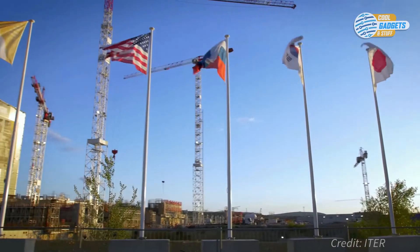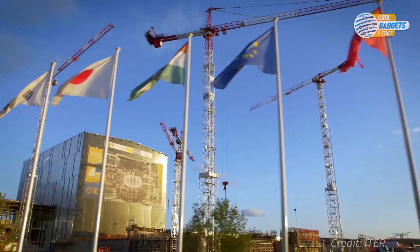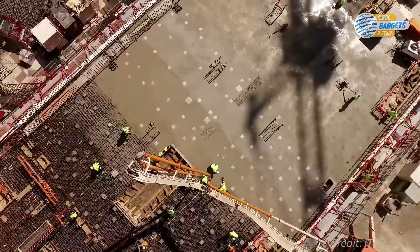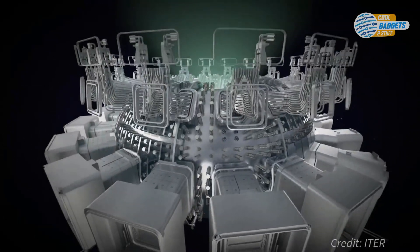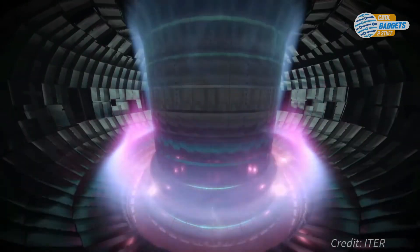In southern France, 35 nations are collaborating to build the world's largest fusion reactor that has been designed to prove the feasibility of fusion as a large-scale and carbon-free source of energy. ITER, or International Thermonuclear Experimental Reactor, is designed to test the technologies, materials, and physics necessary for the commercial production of fusion-based electricity.